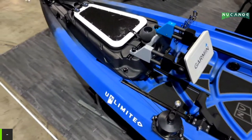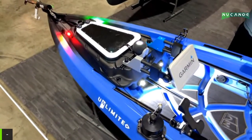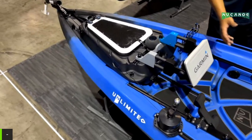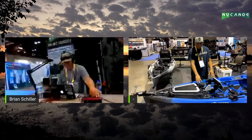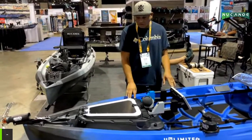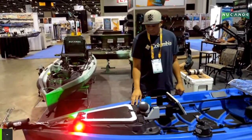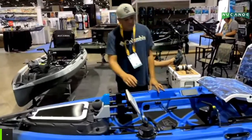The build also features Siri voice command integration. Romel demonstrates by saying 'Hey Siri, I need some light' to turn on the deck lights, 'Hey Siri, turn on navigation lights' to activate the navigation lights, and 'Hey Siri, lights out' or 'Hey Siri, turn off navigation lights' to turn them off — a seamless voice-controlled lighting system integrated into the kayak.